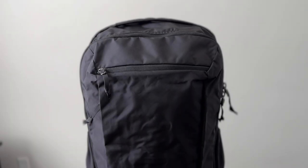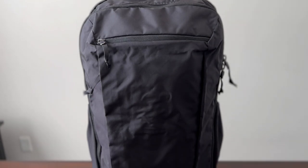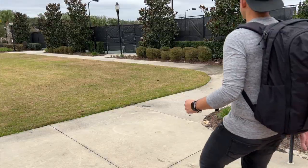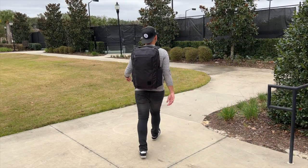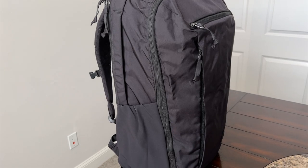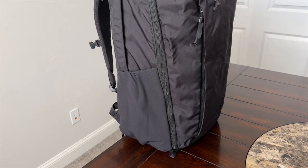The first bag I want to talk about is the Evergoods CTB35, which is one of the newer travel bags that's been released. I've used this on a few trips already and I've been super impressed with how great it is as a travel bag. Evergoods has already made some of my favorite EDC bags of all time. The CPL24 is one of my go-tos, and I was excited to see a similar aesthetic and design language in a larger form factor for one-bag travel.